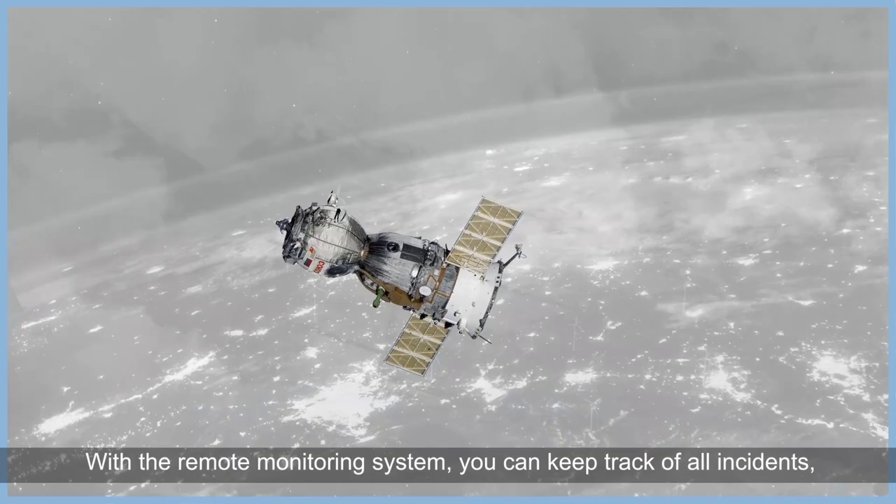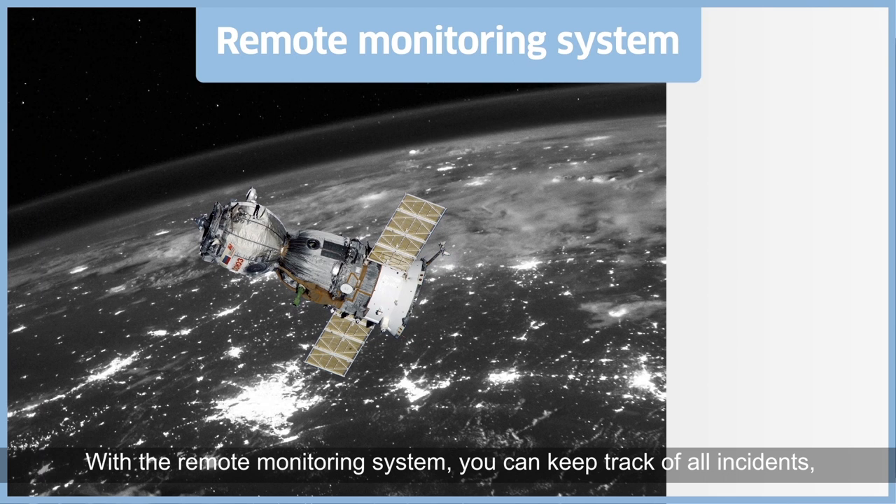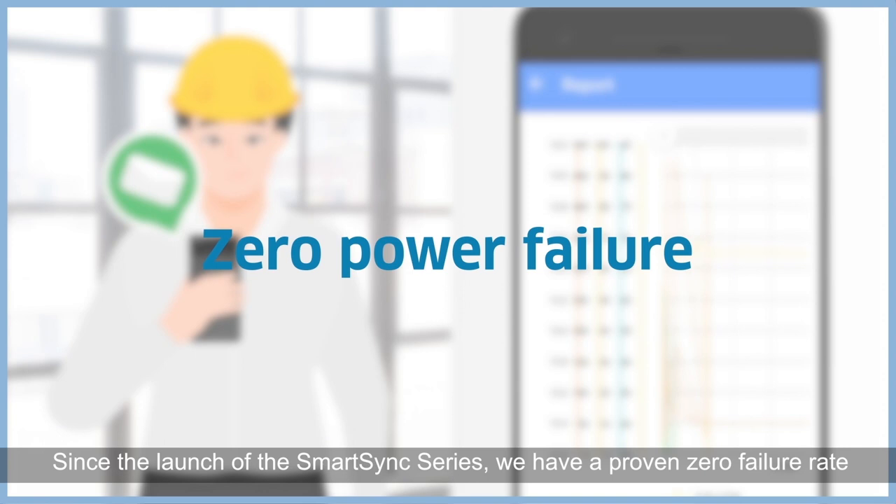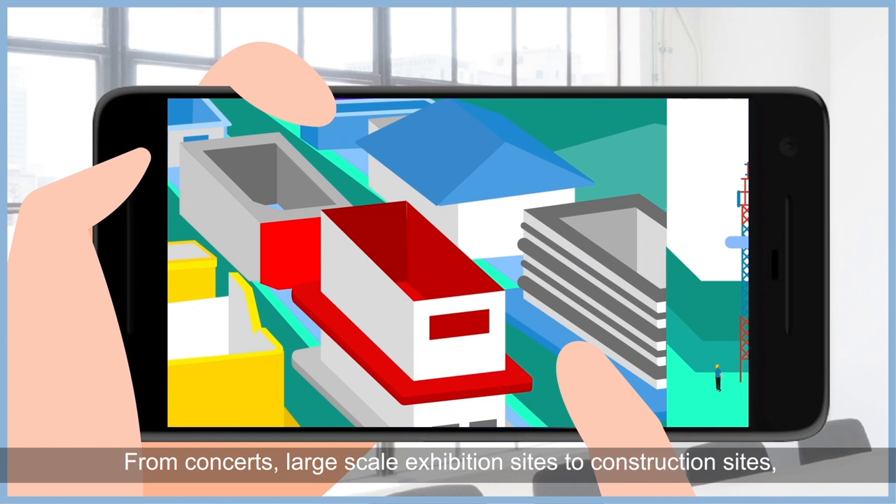With the remote monitoring system, you can keep track of all incidents, events, and data over multiple groups, even when you are off-site. Since the launch of the SmartSync series, we have a proven zero failure rate. From concerts, large-scale exhibition sites, to construction sites, the SmartSync series has not failed once.